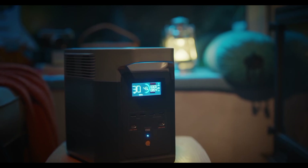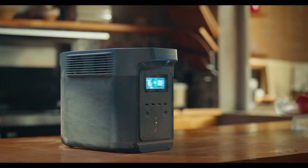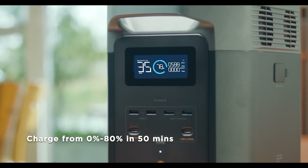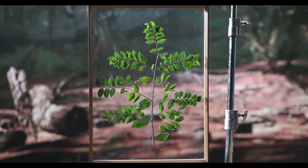The Delta II also offers a range of safety features, including a sophisticated BMS that protects the battery from overcharging, over-discharging, and short circuits. Its quiet operation and lightweight design make it ideal for both indoor and outdoor use. Whether you're camping, tailgating, or simply looking for a reliable backup power source, the EcoFlow Delta II is a great choice.